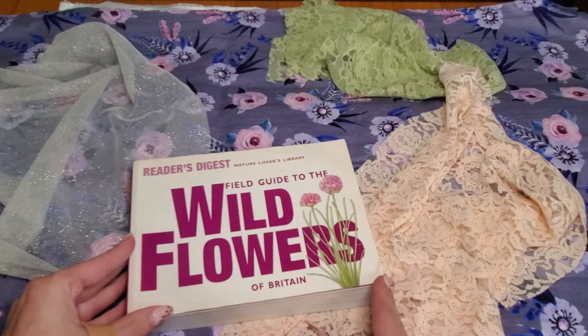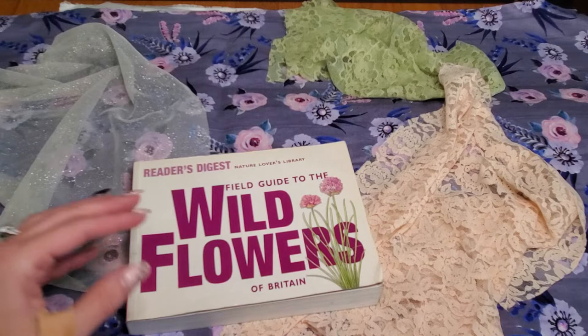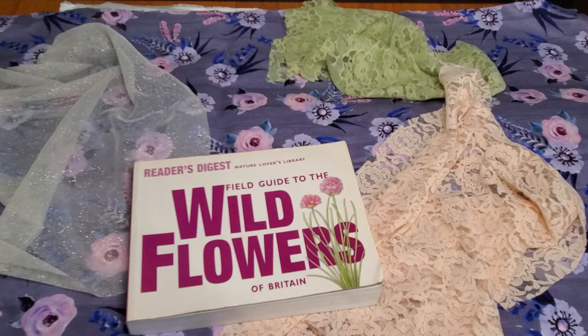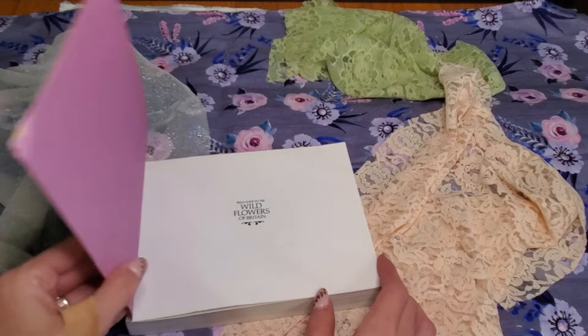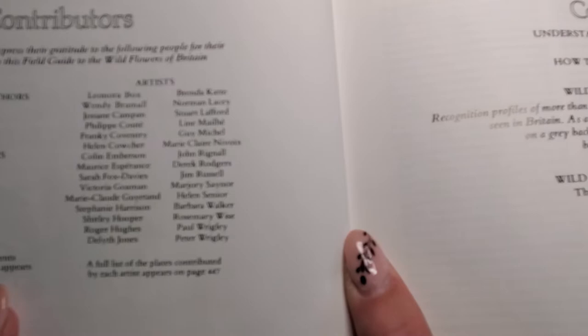This is the Reader's Digest Nature Lover's Library — a field guide to the wildflowers of Britain. There are 448 pages in this one. The Small Garden had 224 pages. This book had multiple authors and artists — it says so right here.